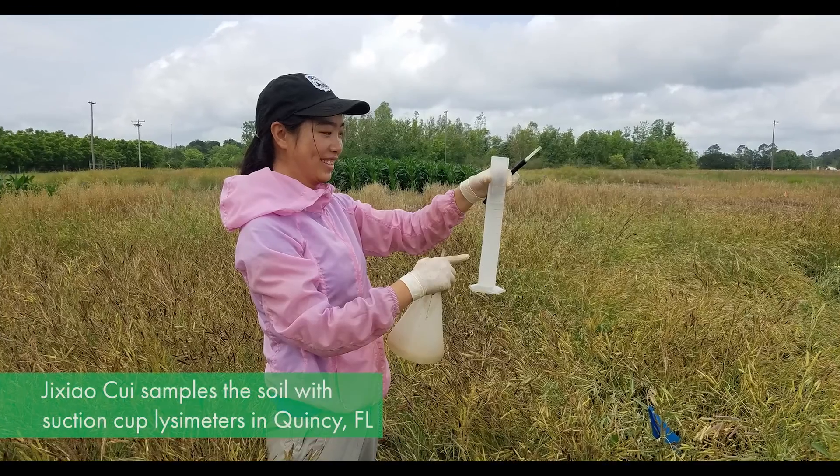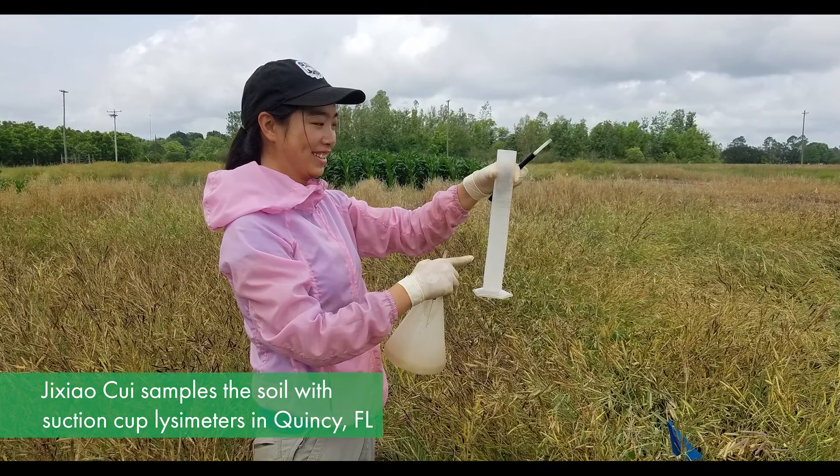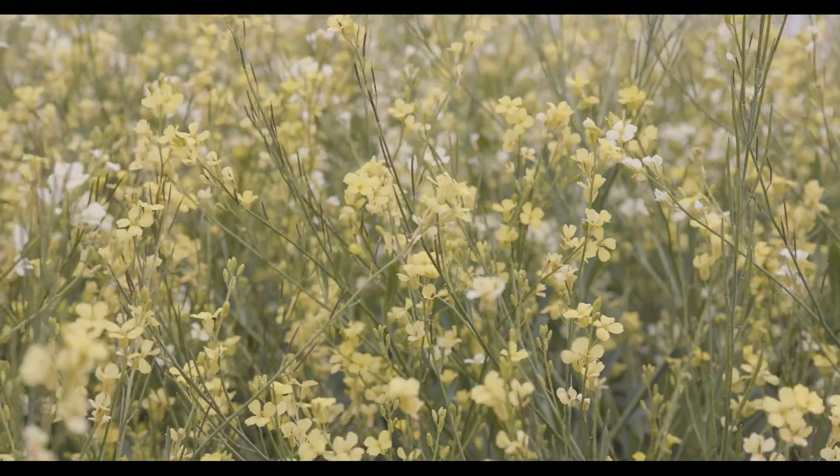The use of poultry litter in carinata production will depend on the economics and environmental risk. We are monitoring the nitrate leaching rates using suction cup lysimeters at one of the trial locations for two years. Replacing or supplementing commercial mineral nitrogen fertilizer with organic nitrogen sources can further reduce the greenhouse gas footprint of carinata.